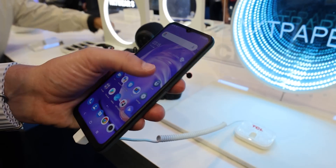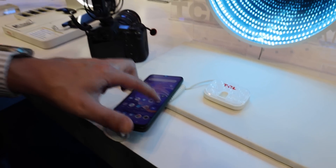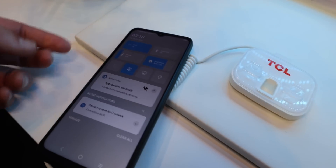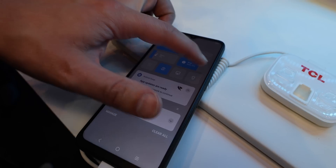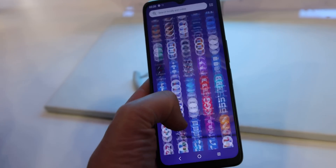But that's not the only Next Paper product shown by TCL at CES. They also came up with the Next Paper smartphone. It's not a stunning product spec-wise, but the screen feels like something more than just a matte glass layer. A TCL rep told me that it's surprisingly scratch resistant, though I didn't have the chance to test it on site.